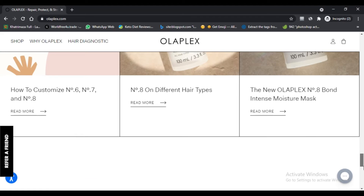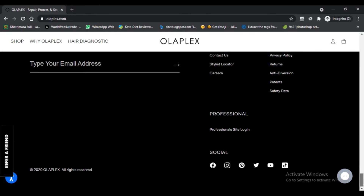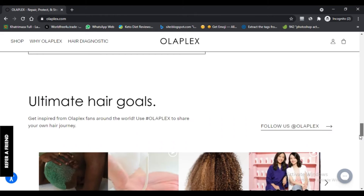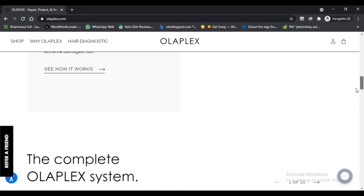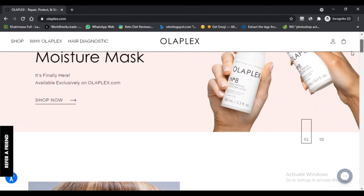The product is from one of the most sought-after hair care brands in the world. As per the company, the product suits all types of hair. Currently, the 100ml bottle of this product is available in various e-commerce stores. Now we are going to discuss the specifications of the product and its claimed properties.